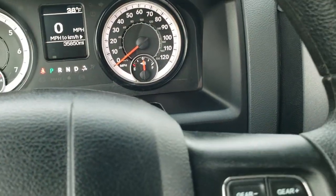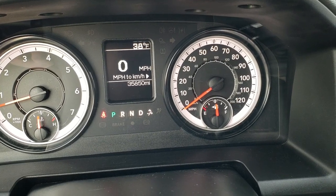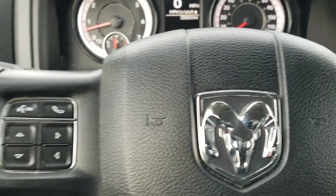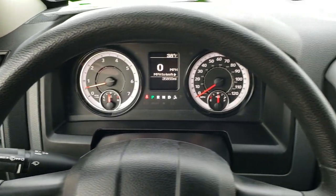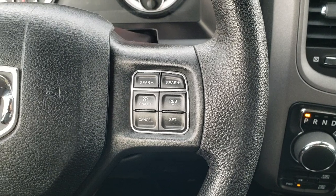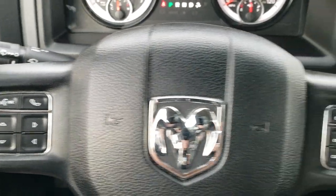As you hop inside the truck, you can see that this one has 35,850 miles. You get a digital speedometer and outside temperature display. The steering wheel is in nice shape with no major scuffs. On the right-hand side you get cruise controls and gear selector, and on the left-hand side, Bluetooth and information center controls.